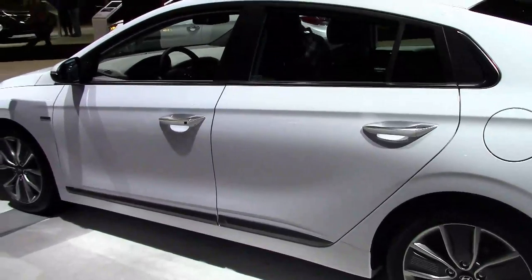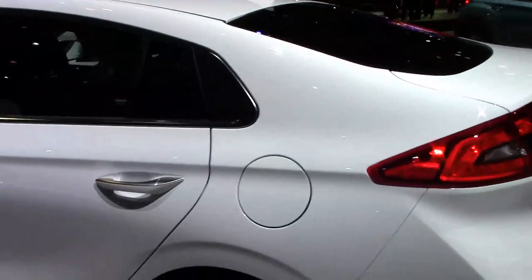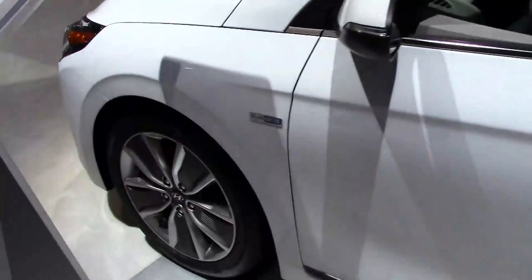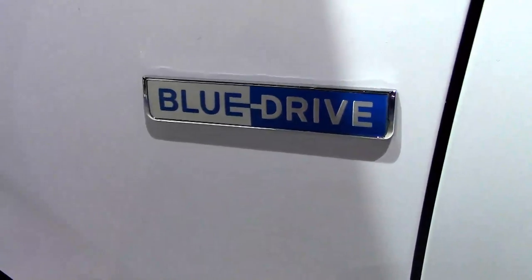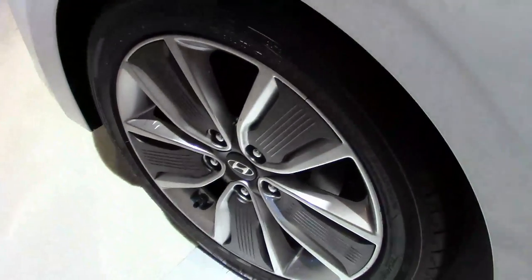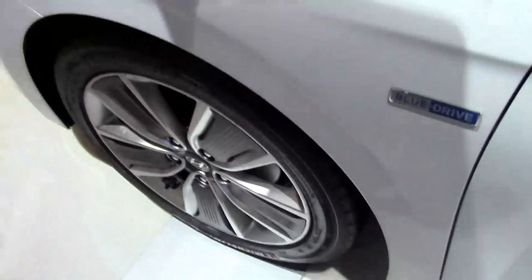The thing I really like about the Ioniq is it's a hybrid but it doesn't look like one — it doesn't look like a Prius. It looks like an Elantra. The only way you can tell it's a hybrid from the outside is the blue drive icon on the fenders and the aerodynamically styled wheels, which are designed to increase fuel efficiency.